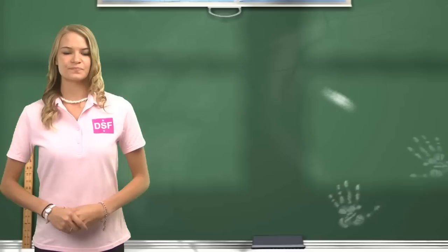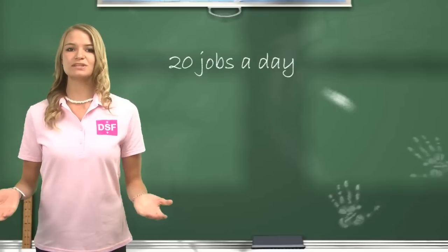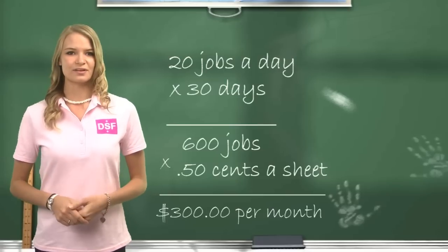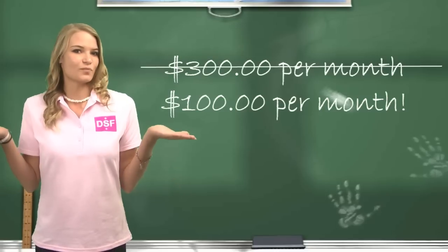Most suppliers will sell a sheet for 50 cents each, or a roll at $100. Here at DSF, our prices are nowhere near that high. Let's do the math: let's say you produce 20 jobs a day and you pay 50 cents per film. 20 times 30 days is 600. 600 jobs times 50 cents per film totals $300 per month. Now what if I told you you could cut your cost down by three times — from $300 to $100?